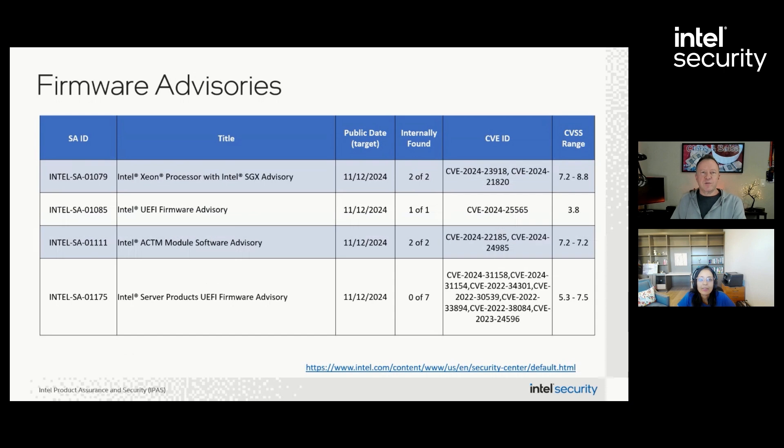Moving on to the firmware advisories — the first three, all found internally, address issues in Xeon processors. Customers should refer to their system manufacturer to obtain updates for affected platforms. SA-01175 affects Intel server board products; customers using server boards should review the advisory, as several product SKUs have been previously discontinued. Finally, SA-01079 affects Intel Software Guard Extensions and will require a TCB, or Trusted Computing Base recovery, which is the remote attestation process that customers use to verify that the platform they're running on is trusted and has the latest security updates.